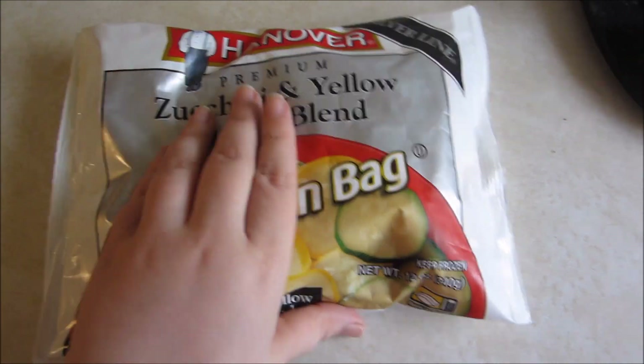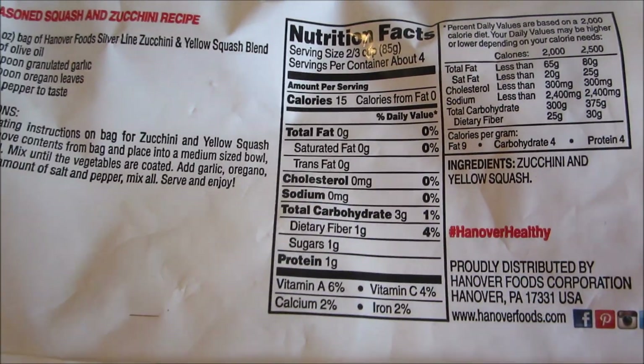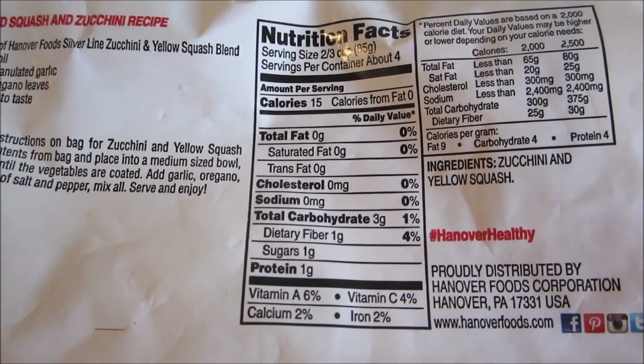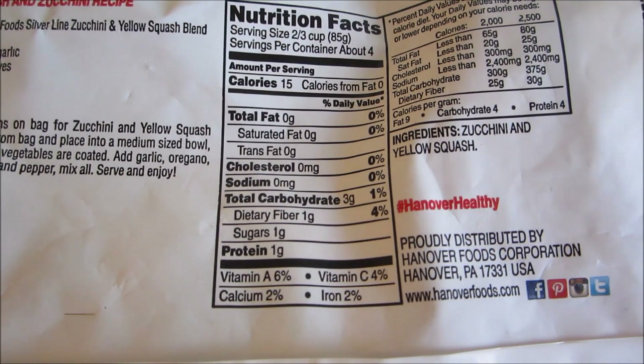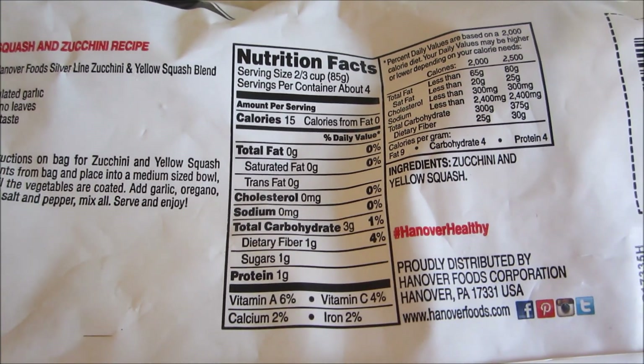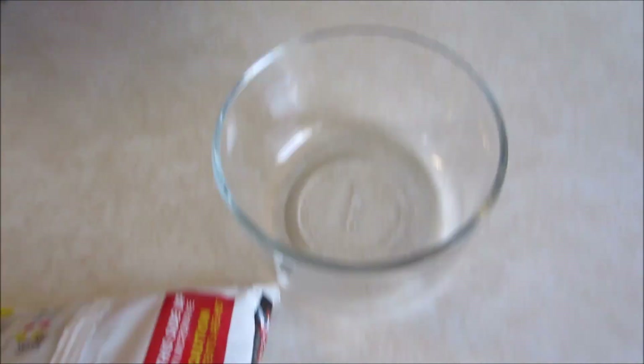For lunch, I'm going to try these squash and zucchini. Pretty good macros for veggies, but I didn't love them — I'm going to be honest. Next time I'm going to stick with fresh and cut them up myself because these turned out really watery.